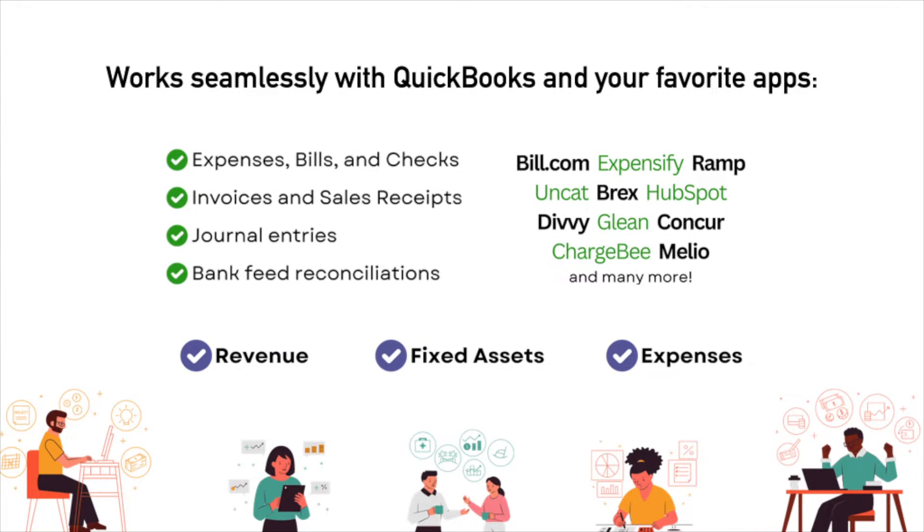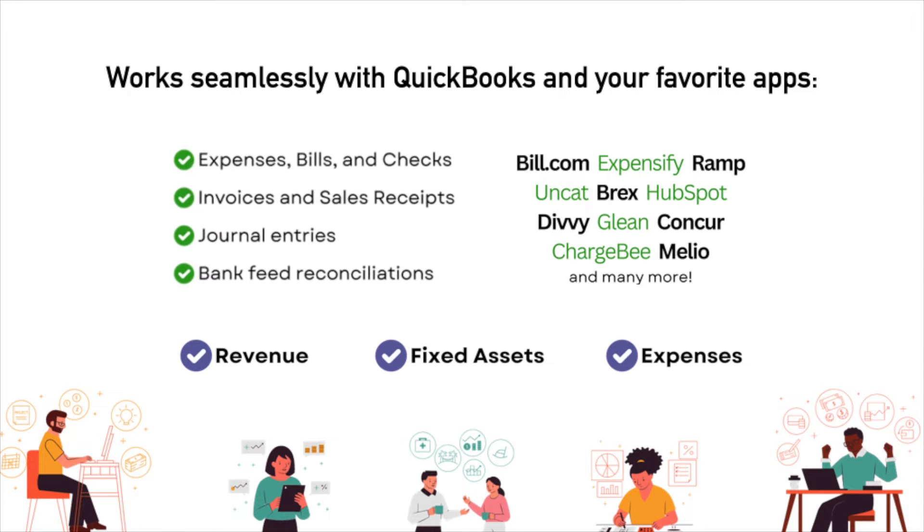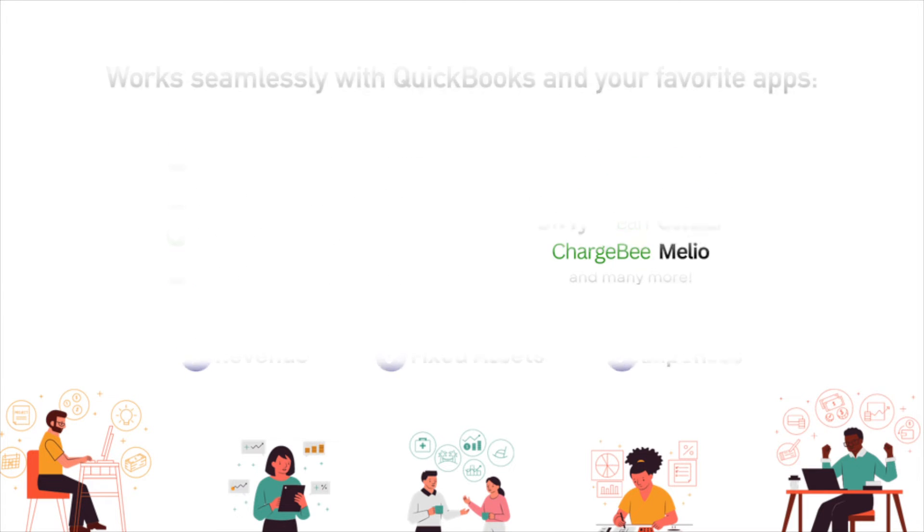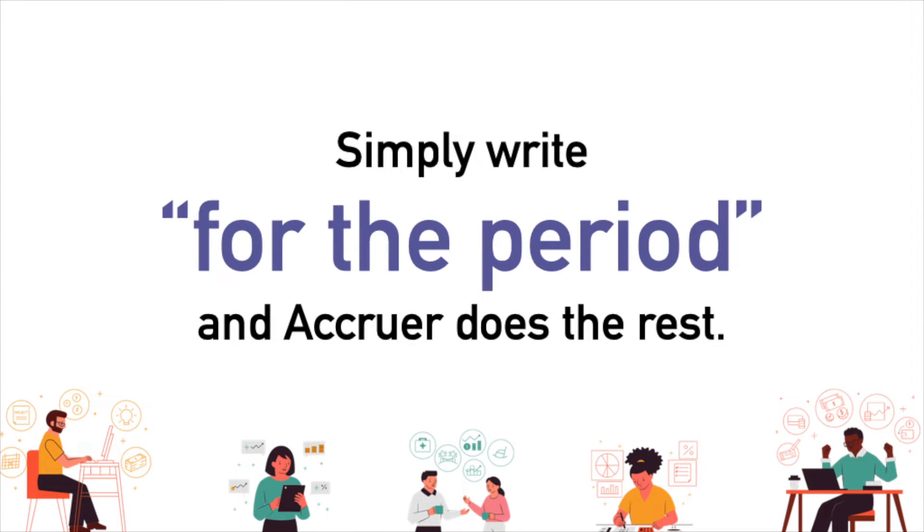The Accruer works for revenue, expenses, and fixed assets, and blends seamlessly into your existing processes. Whether you're using other apps to process bills and invoices, using journal entries to record all of your activity, or reconciling transactions in the bank feed, simply write for the period and Accruer handles the rest.